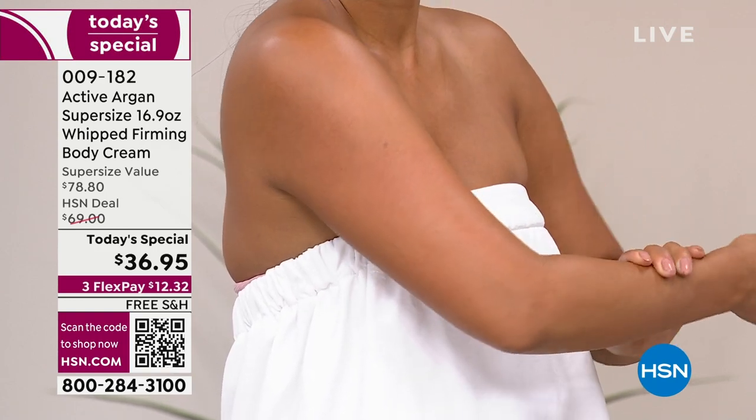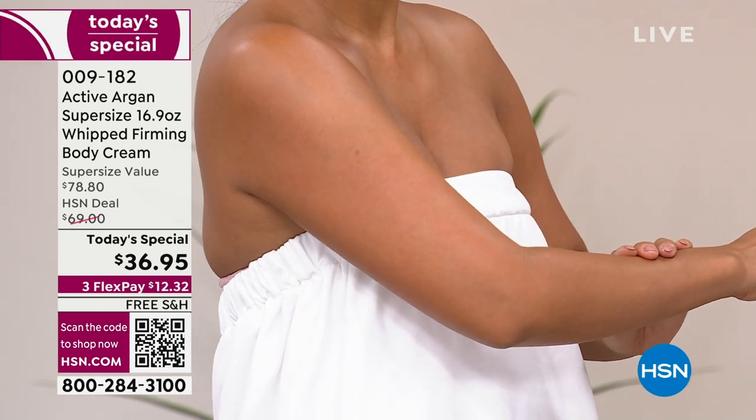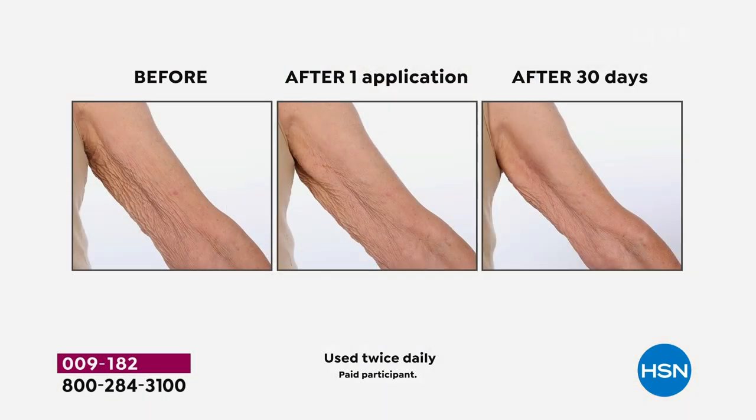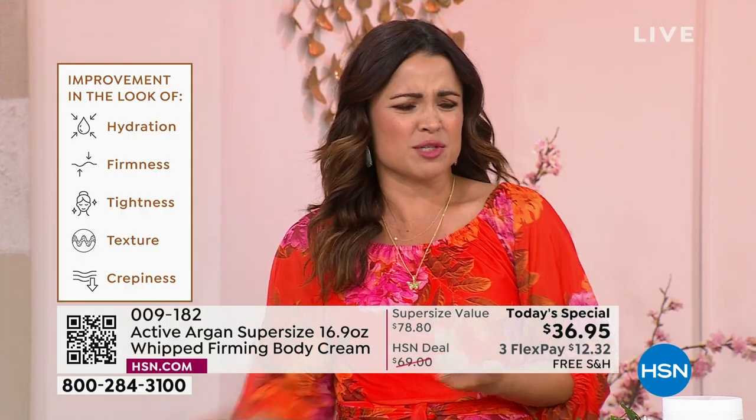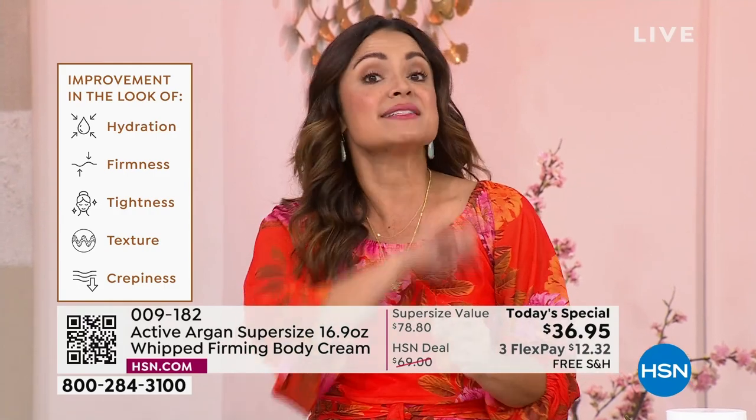These before and afters show instant changes to your skin — clinically validated visible changes. To improve the look of crepiness, dryness, crinkly skin, thirsty skin: on the inside of the arm, what else would you do? Summer's coming and we want to wear tank tops and just not have to cover up because we're concerned about how the arms look. Use something like this and see a difference.